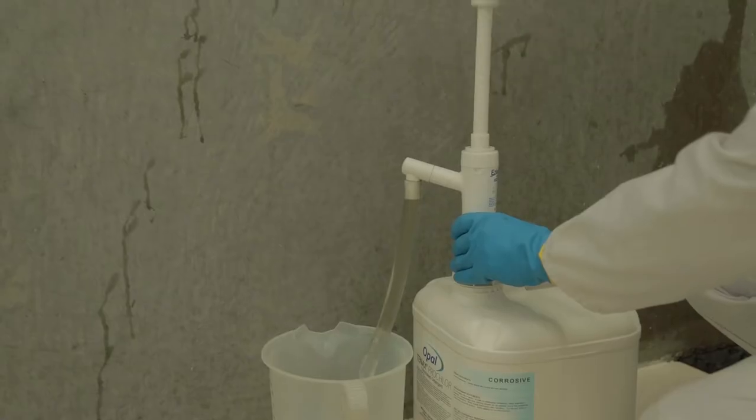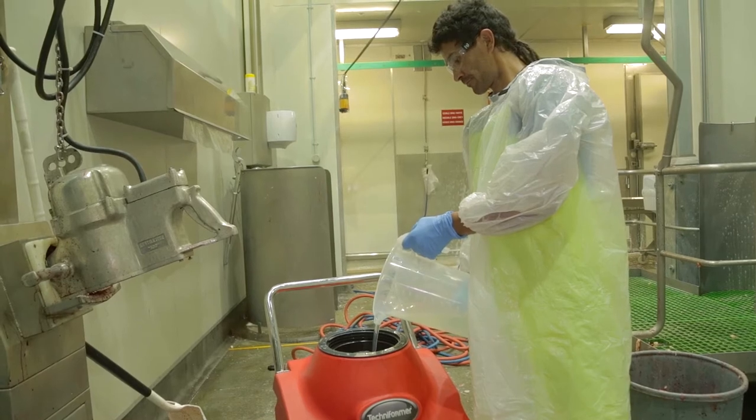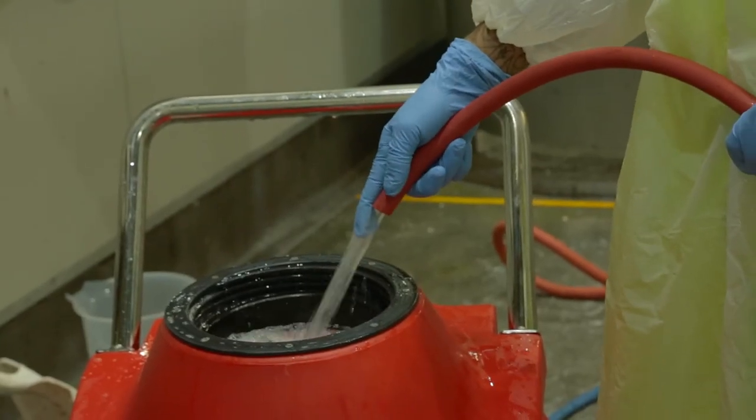Tenex is a revolutionary cleaning product that saves time and water as well as significantly decreasing micro counts. It has the ability to increase productivity while cleaning to the highest standard.